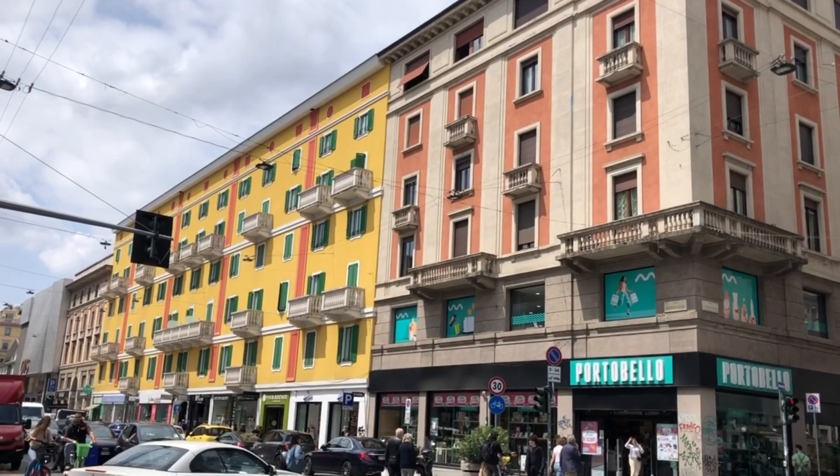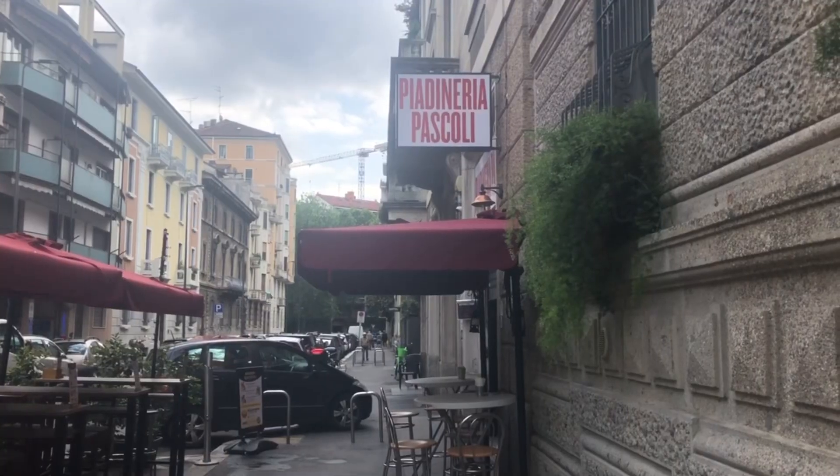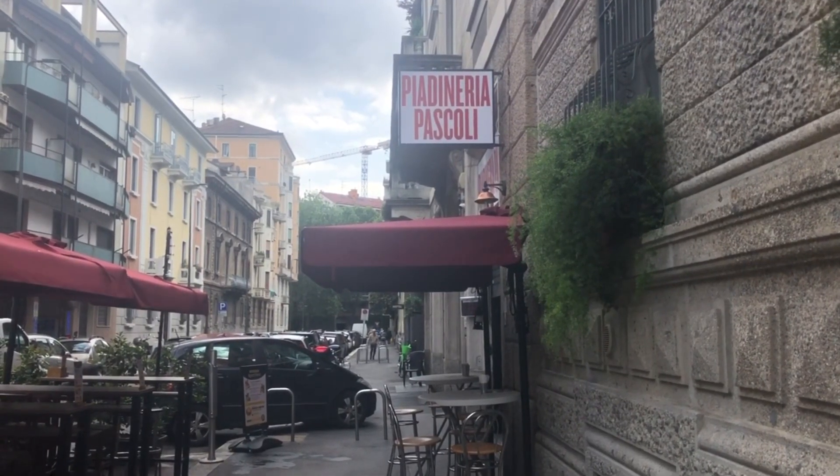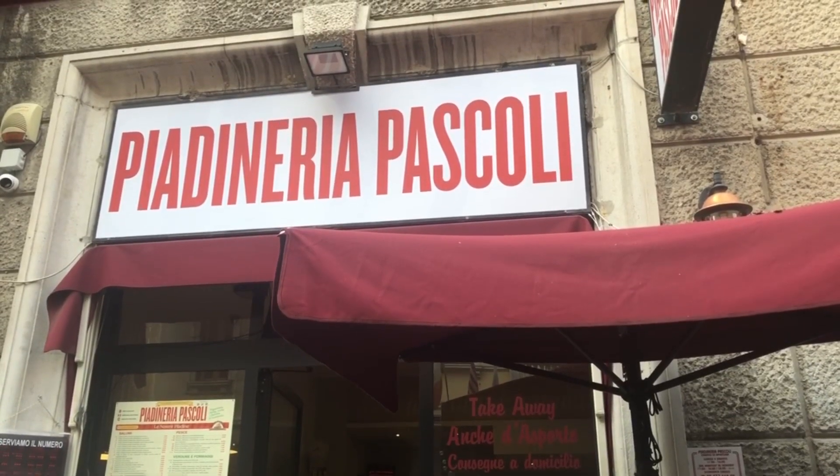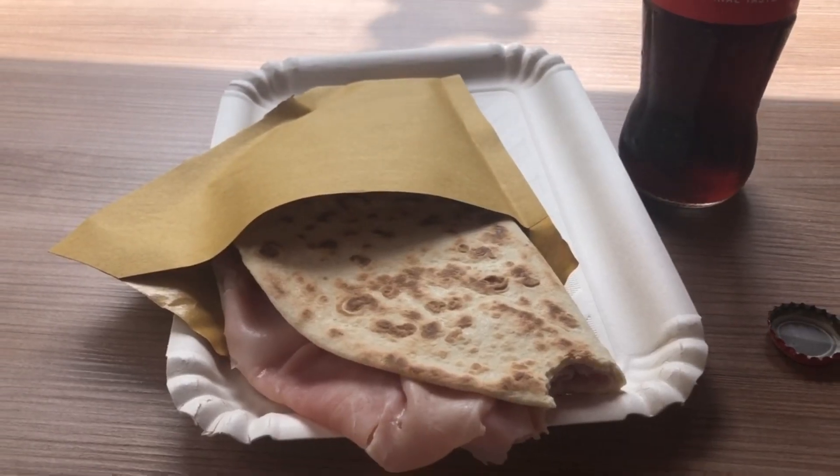Hello everyone and welcome to follow my travel vlog. I arrived in Milan and the first thing I did was eat because I was so hungry since I didn't really eat anything on the plane, and this was super good.